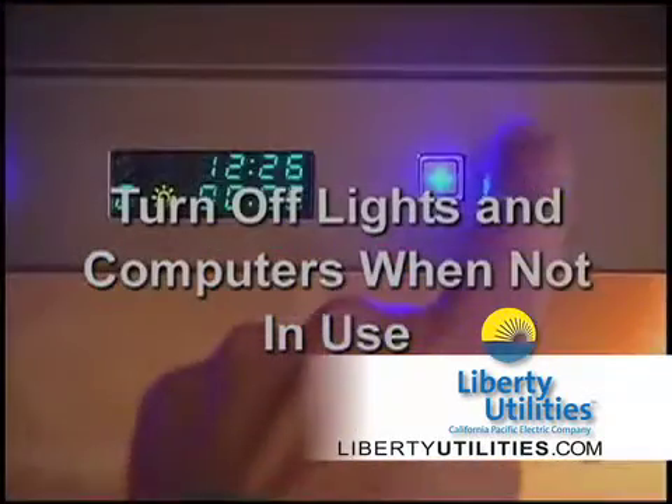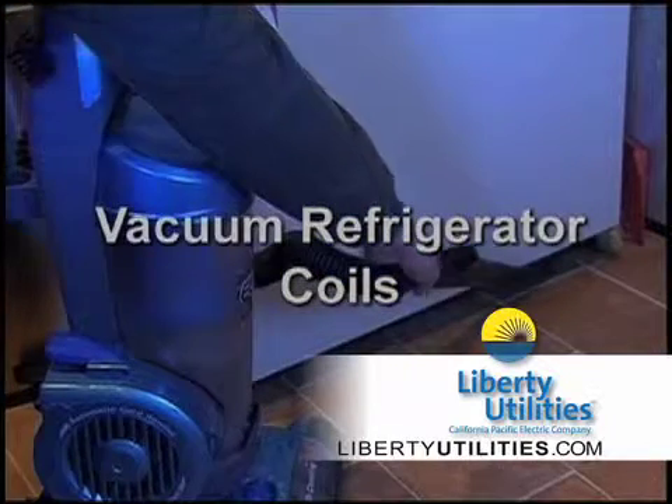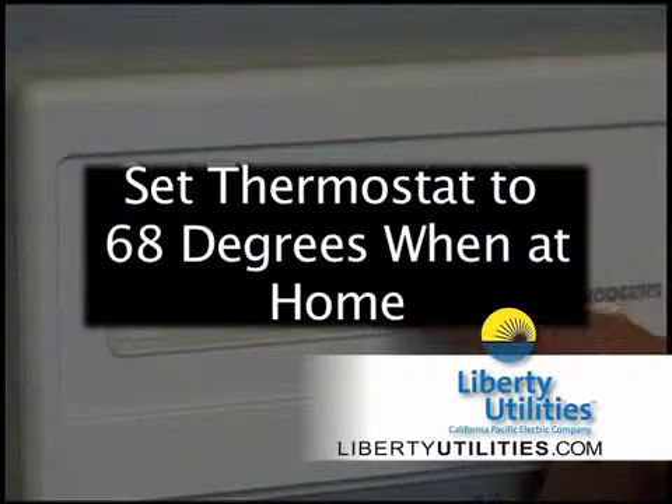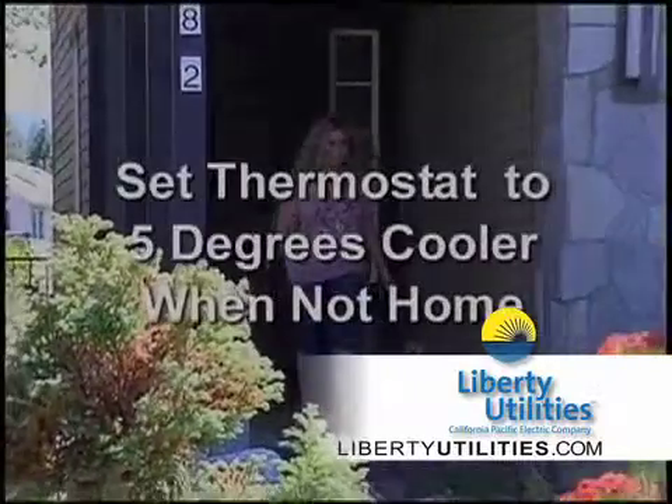Turn off lights and computers when not in use. Periodically vacuum your refrigerator coils. Set thermostat to around 68 degrees when you're at home and 5 degrees cooler at night or when you're away from home.